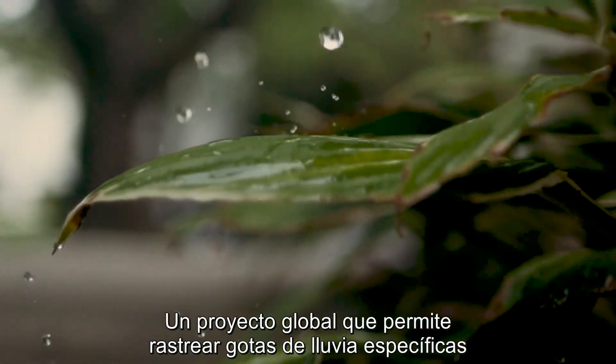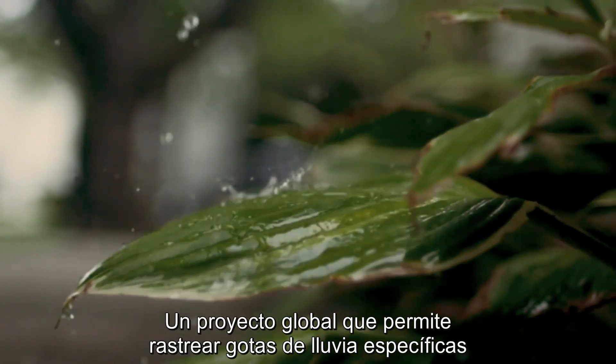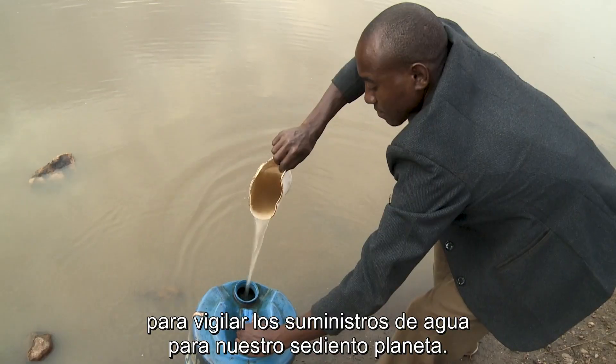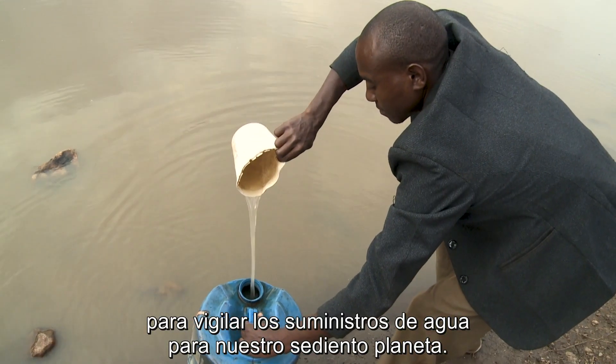A global project to track the journeys of specific raindrops is harnessing the power of big data to monitor water supplies for our thirsty planet.